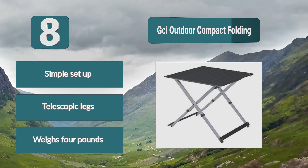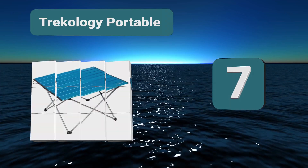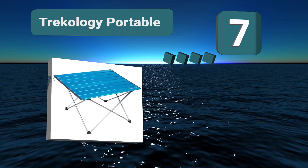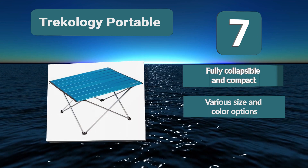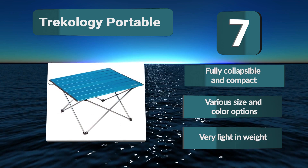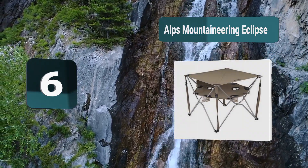Telescopic legs, weighs four pounds. Number 7: Trekology portable camping table. If you're looking for a portable camping table for two people, this product from Trekology could be what you're looking for. Not only does it have a collapsible aluminum tabletop, but it has collapsible legs too. All of that fits into a very small bag and no tools are required. Fully collapsible and compact, various size and color options, very light in weight.